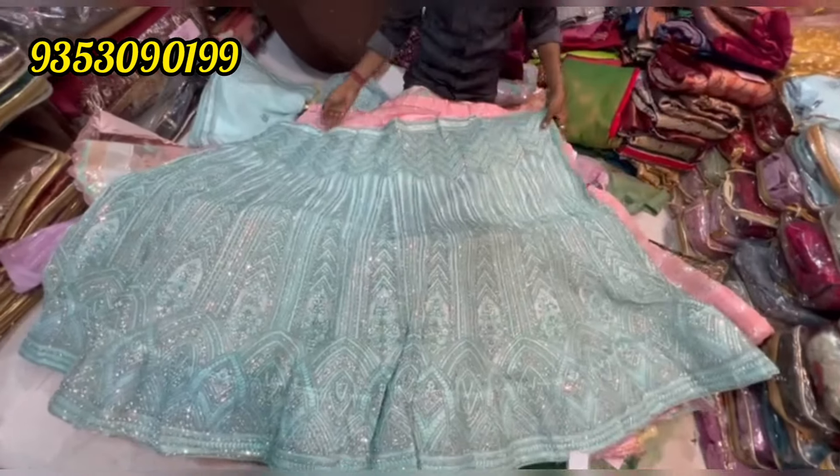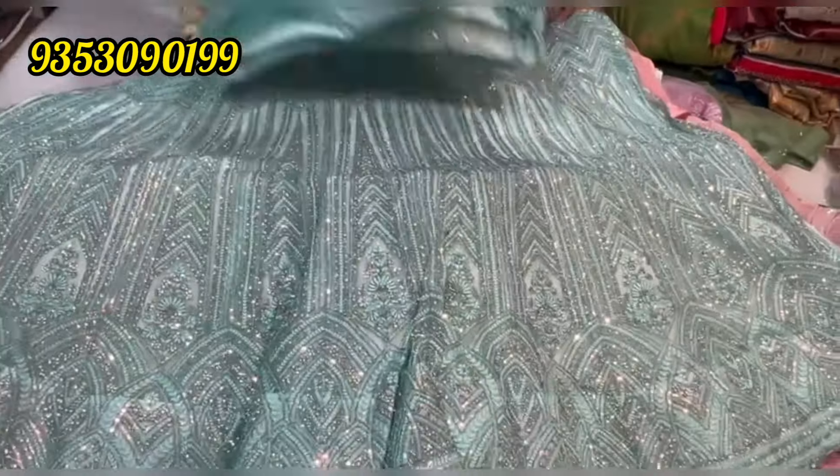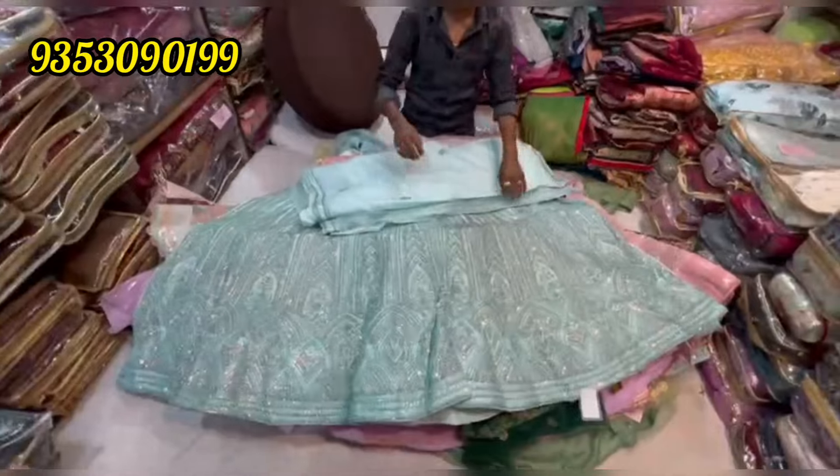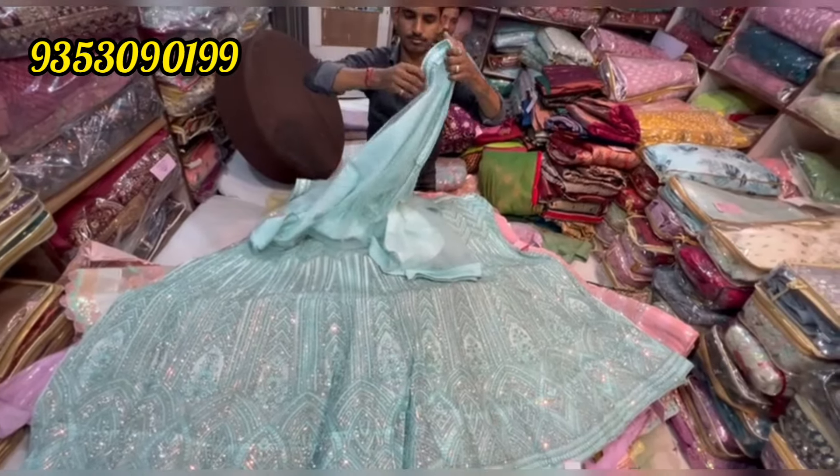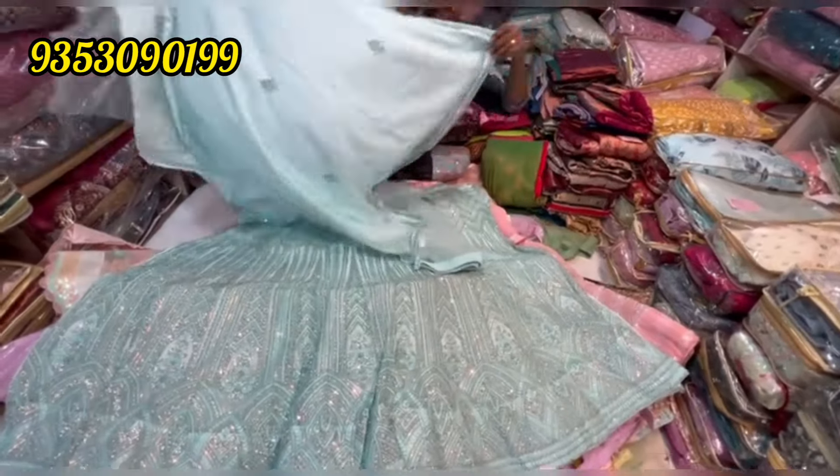Hi friends, I am going to check out the latest lehengas collection in Bangalore. The lehengas have a lot of beautiful range, starting from 1900. I have a lot of collection.